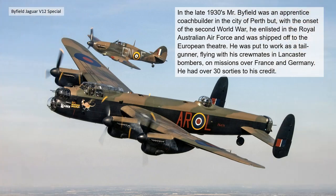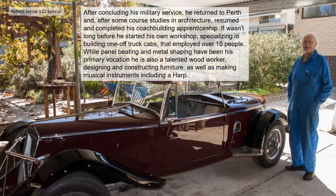On the onset of the Second World War he enlisted in the Royal Australian Air Force and was shipped off to the European theatre. He was put to work as a tail gunner, flying with his crewmates in Lancaster bombers on missions over France and Germany. He had over 30 sorties to his credit.